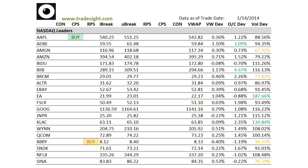Hello Traders, this is Rich from Tradesite. This is a look at the market leading stocks via our proprietary scans for the coming session. This is going to be for Wednesday, January 15, 2013.